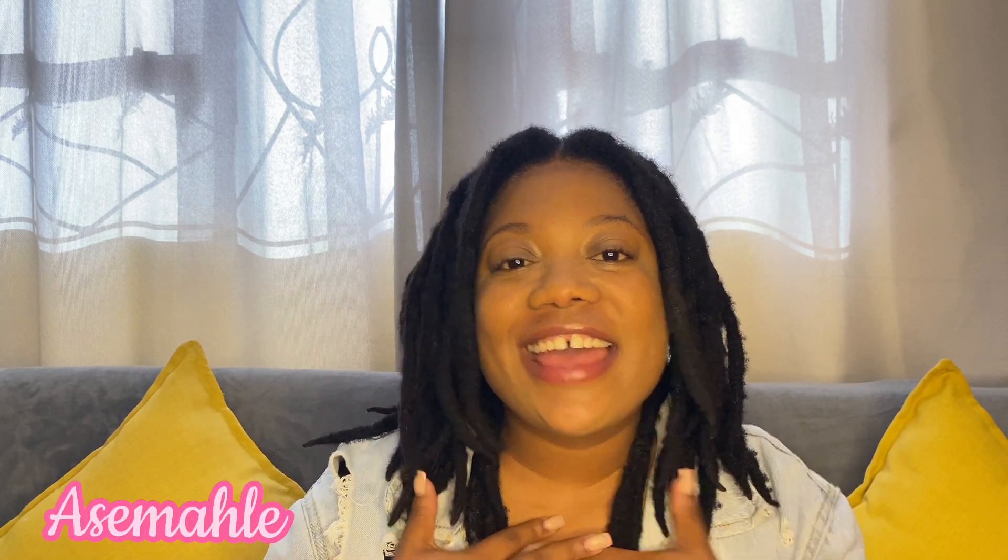Hi guys, welcome back to my channel. My name is Asemase, and if you're new, welcome and thank you so much for clicking on that subscribe button. For my day ones, a warm welcome to you guys. I want to say thank you so much for the recovery comments — I'm recovering well. I'm going to go to work tomorrow; I haven't been to work for the past two weeks because I recently burned myself — actually the day after my graduation.